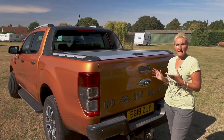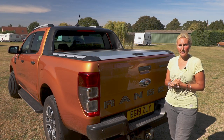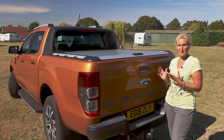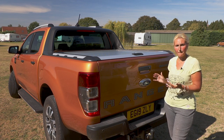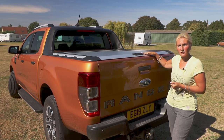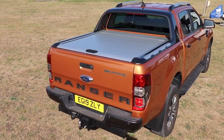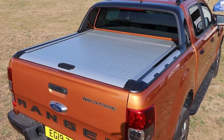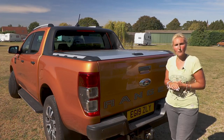Here we are at the back of the Wildtrak, and what I really like is Ford have obviously put some thought into the back of this truck. Unlike some that seem to be more focused on the front, there's also a lot going on at the back end. This one has the mountain top roller, which is £1,500 — great for keeping all your things clean and dry while in transport, such as your air awnings or chairs and tables.